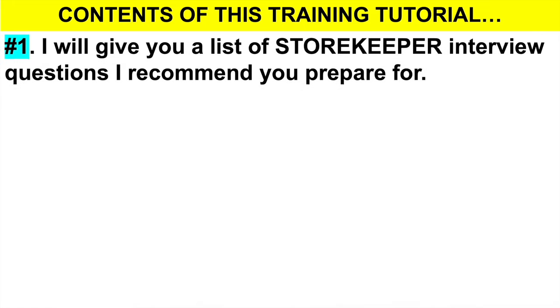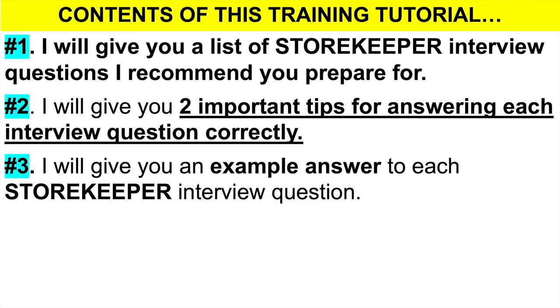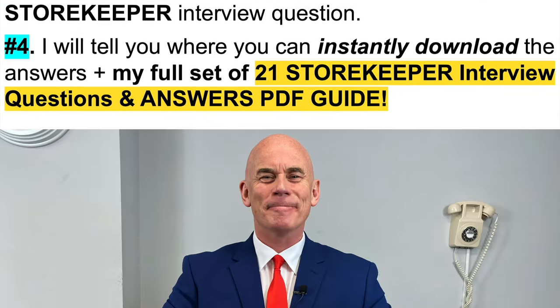To achieve that goal, this is what I will cover in this training tutorial. Number one: I will give you a list of storekeeper interview questions I strongly recommend you prepare for — these questions come up all the time. Number two: I will give you two very important tips for answering each question correctly. Number three: I will give you an example answer to each question to help you pass your interview at the first attempt. And number four: I will tell you where you can instantly download these slides, plus my full set of 21 storekeeper interview questions and top-scoring answers in a PDF guide.